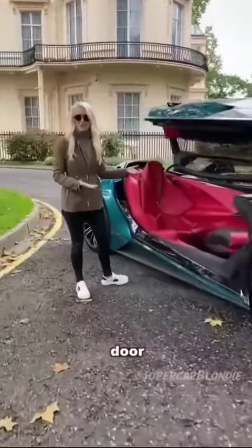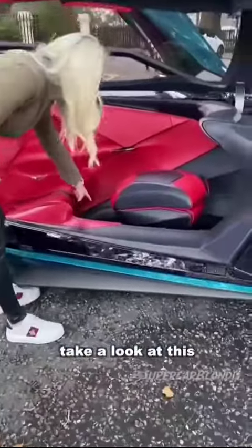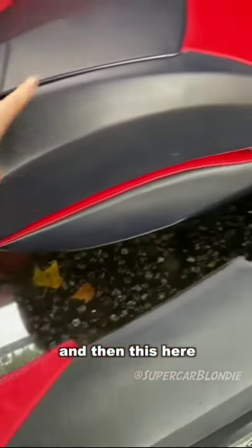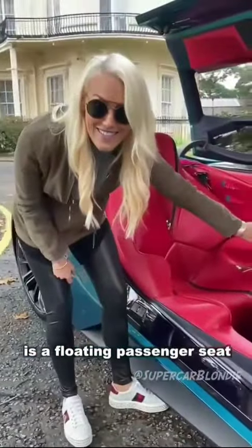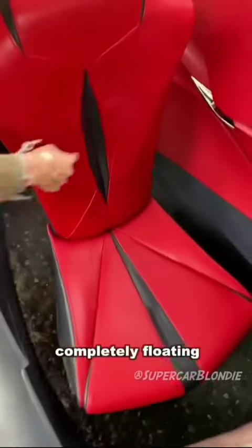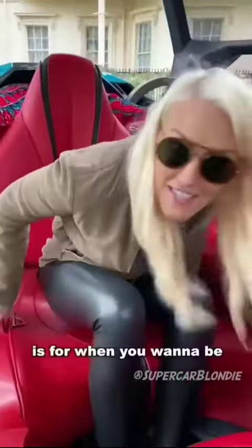This side has a gullwing door, completely different from the other side of the car. You've got a glass floor and a floating passenger seat. This is for when you want to be driven around — you can either have someone drive you or the car will drive itself, and you are in this little cocoon of relaxation.